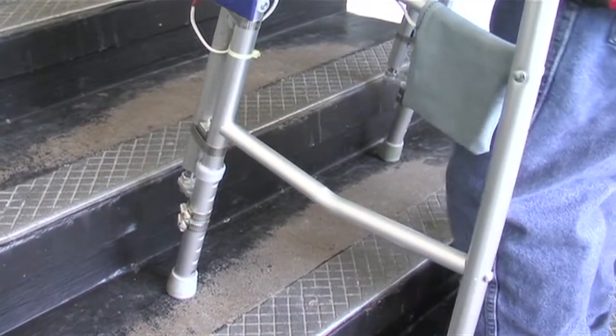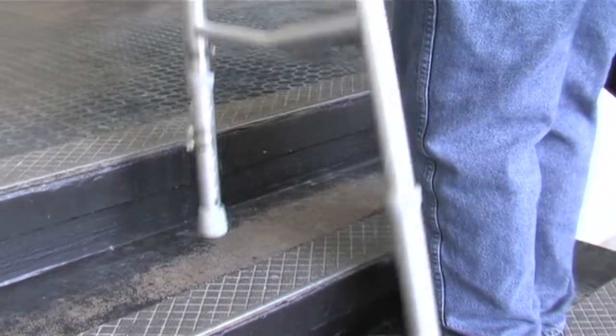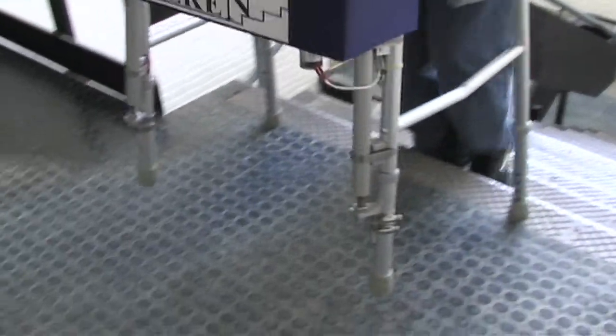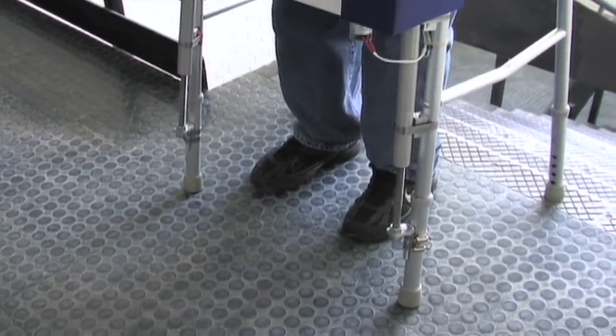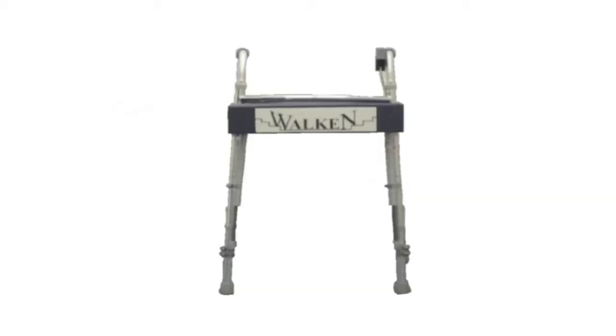Do you want to be able to walk up or down a short flight of stairs? There's a walker for that. Do you want to feel safe while going up and down the stairs? There's a walker for that. Do you want to easily adjust the legs so you can then walk on a floor afterwards? There's a walker for that too. Introducing 'the walking' — the world's first walker that helps you go up and down stairs safely and easily.